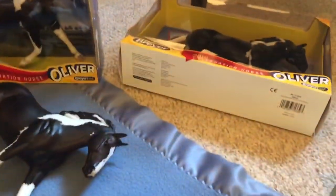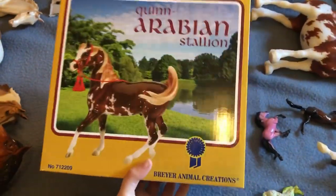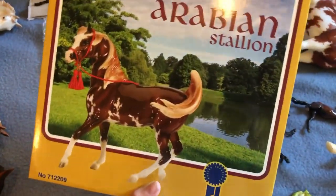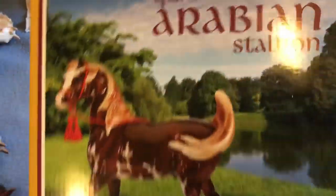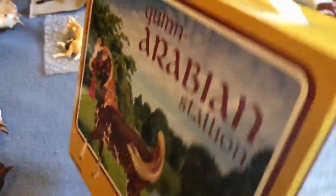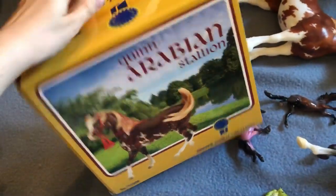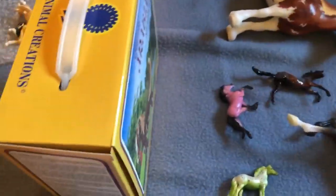I didn't do the in-pot or anything this year and I never will again. I went in around 11:30 or noon and I found a Quinn — he's my absolute favorite thing that's come out of the Vintage Club basically ever. I really wanted him and I found him. I haven't opened him yet but I was pretty happy about that.